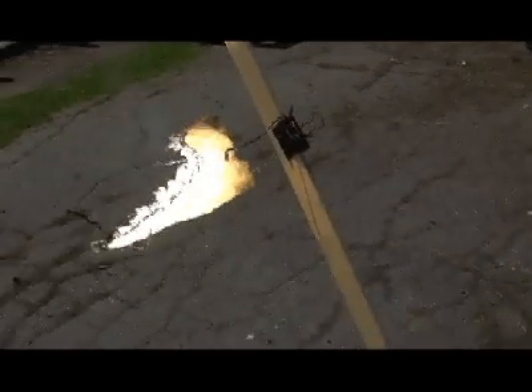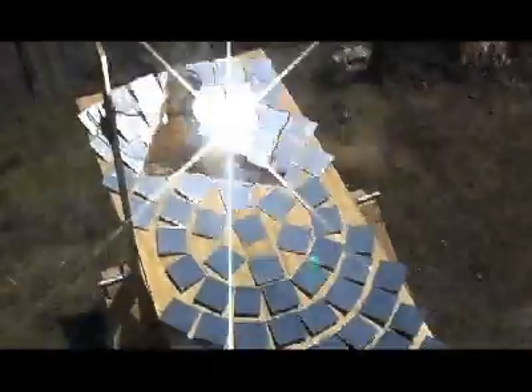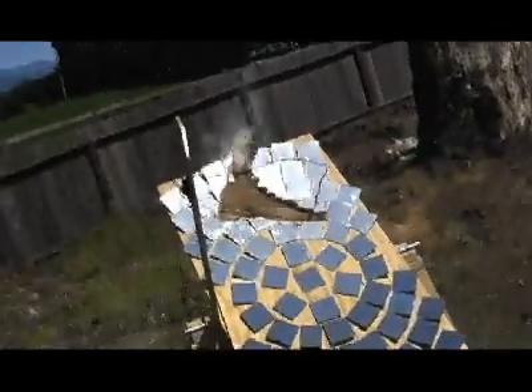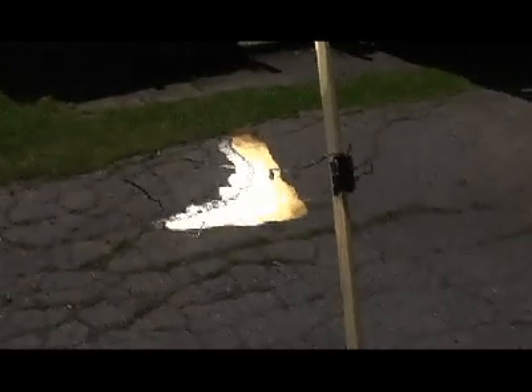Well, I can sure smell it. Need to figure out a way to get a camera that can capture the smell and I'll be all set. It looks like Idaho, sort of. No more flames, but the burnt edge is definitely getting closer to the other edge. There's bits of it flaking off and new burned parts are forming.